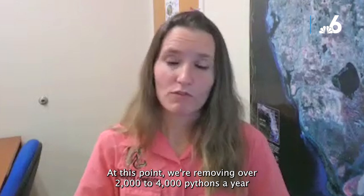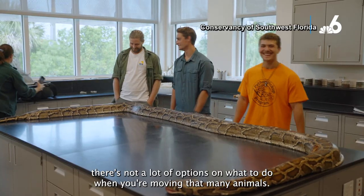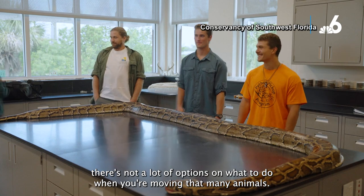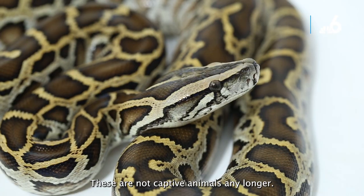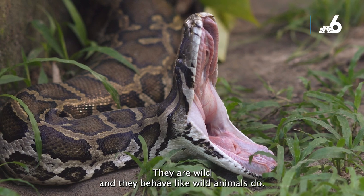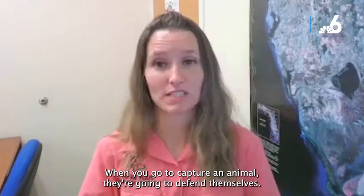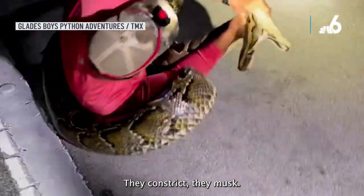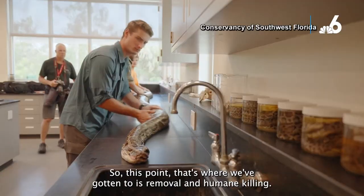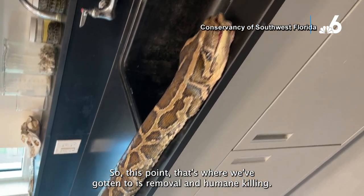At this point, we're removing over two to four thousand pythons a year. There aren't many options when removing that many animals — these are wild snakes, not captive animals any longer. They behave like wild animals: when you go to capture one, they will strike, try to get away, constrict, and musk. So we've reached the point of removal and humane killing.